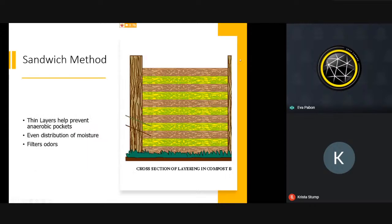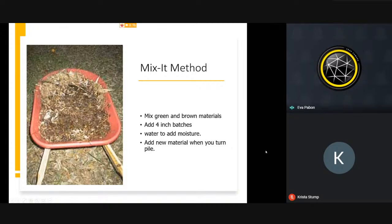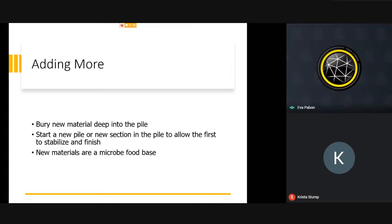The sandwich method has layers of browns and greens that distribute moisture and filter odors. The mixing method involves adding materials all together, watering, moving, and continuing to add more material. Every time you add something, keep moving the pile. When you add new material during garden maintenance, bury the new material into the pile — don't put it on top, as that restarts the process. Make sure it's buried and mixed.